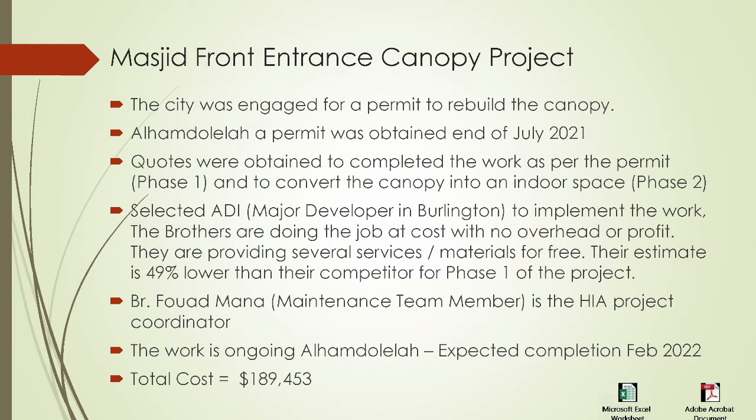We did select ADI, a major developer here in the city of Burlington, to implement the work. Brother Sa'ud — may Allah reward him — they are doing the job at cost with no overhead or profit, providing many services and materials for free. Their estimate was about 49% lower than their competitors for Phase 1. Brother Fuad Manna, a member of our maintenance team, is the HIA project coordinator on this project. The work is ongoing and we expect completion in February of the coming year, inshallah ta'ala. The total cost is estimated at $189,453.